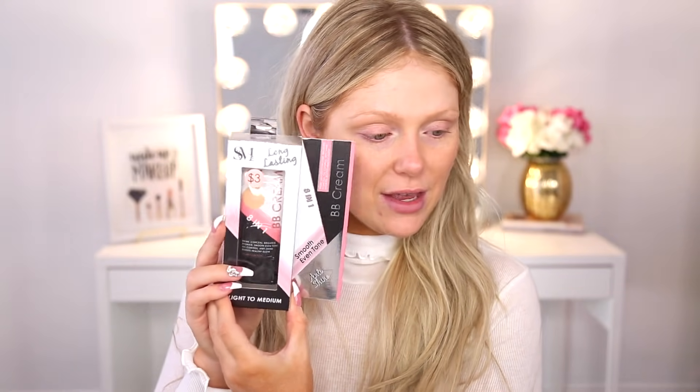So I bought a full face of makeup from Five Below that we are going to be testing today. I'm so excited because I've actually had really good experiences with dollar store makeup. I'm hoping to have a good experience with Five Below — we shall see. Make sure you guys subscribe to my channel and click that little bell next to the subscribe button so you can be notified of all my future uploads. Let's go ahead and get started.